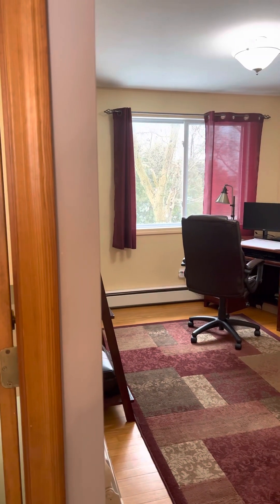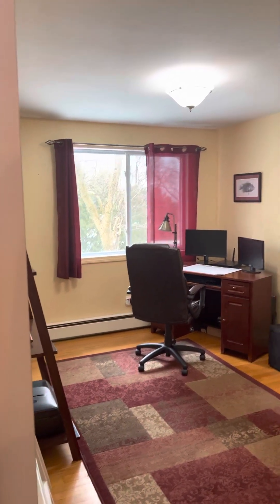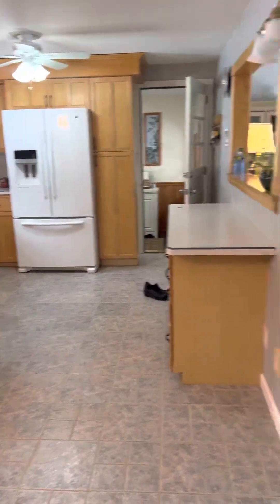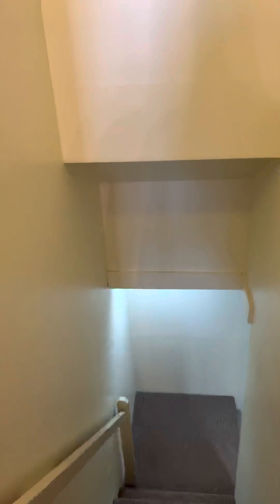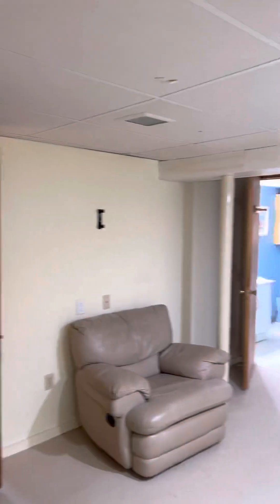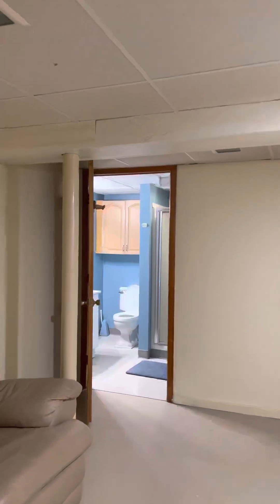I'm now headed down to the basement. The basement door is off the den and the living room, in the kitchen area. This basement I would call finished and unfinished at the same time. We do have walls up and a full bathroom with just the shower.